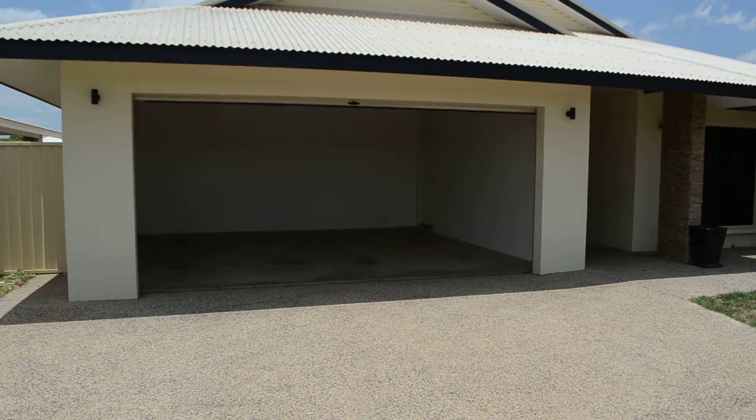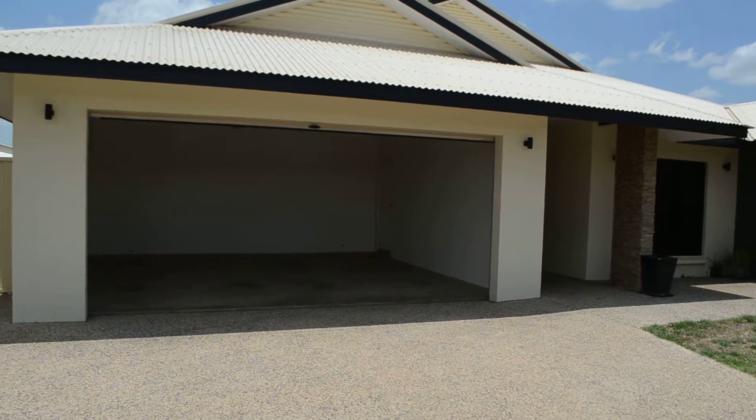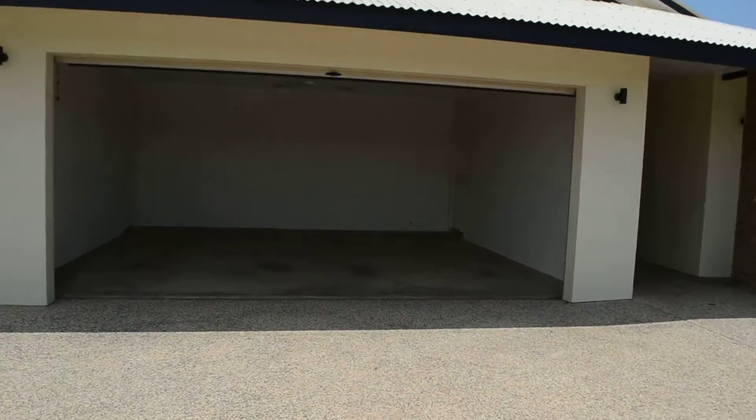Absolute Real Estate are happy to bring the property of number 7 Leary Street in Roseberry. The property is a ground level 4 bedroom home. On entering the property we have a large double lock up garage.